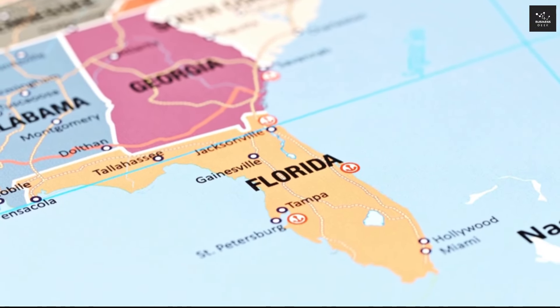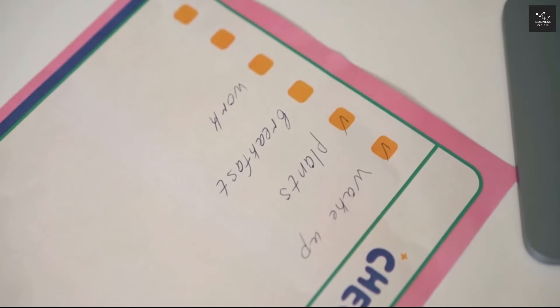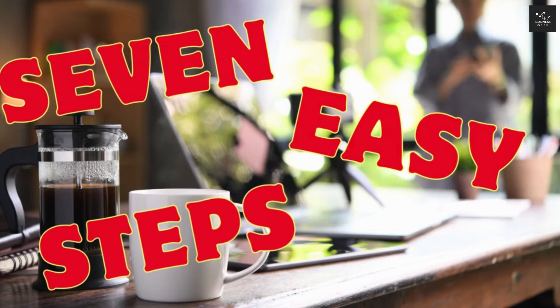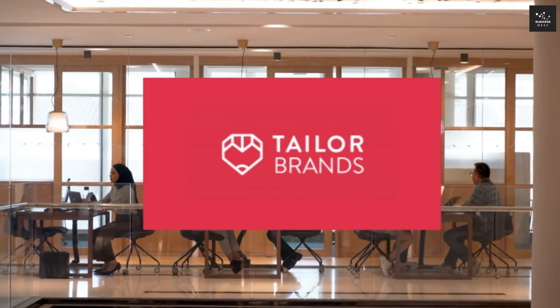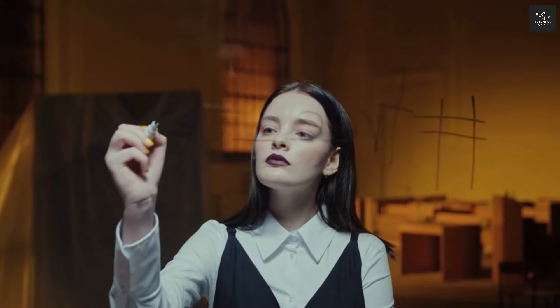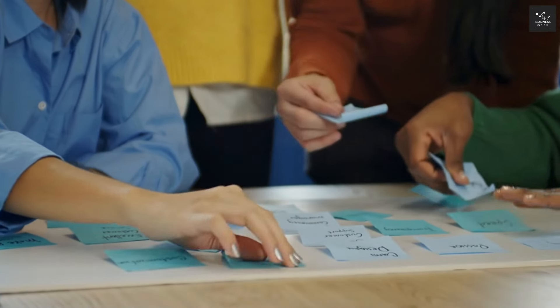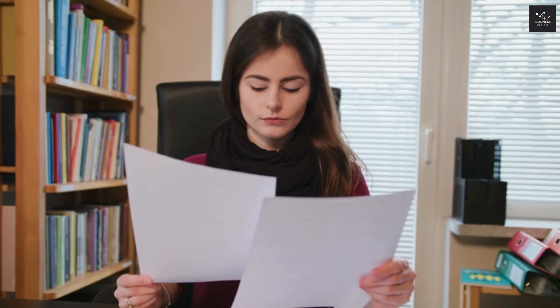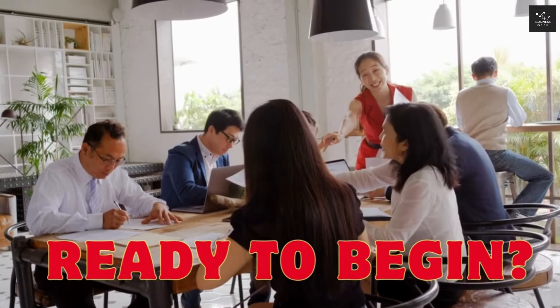Ready to start an LLC in Florida? You've come to the right place. In today's video, we'll break down the process into seven straightforward steps, ensuring you can get your LLC up and running in no time. Whether you're planning to handle it yourself or considering a service like Tailor Brands, we've got tips and shortcuts to help you avoid common mistakes and unnecessary fees. Plus, we'll cover some crucial post-formation tasks that are often overlooked but essential for keeping your LLC in good standing.